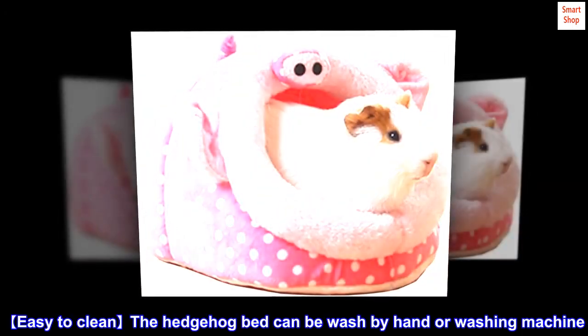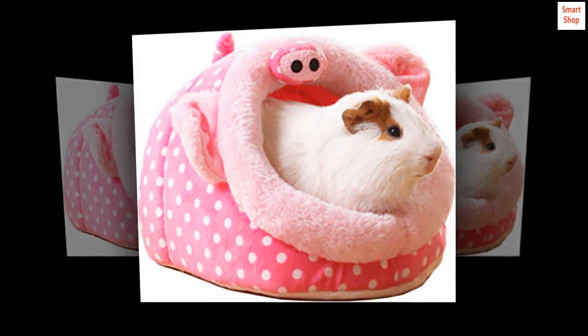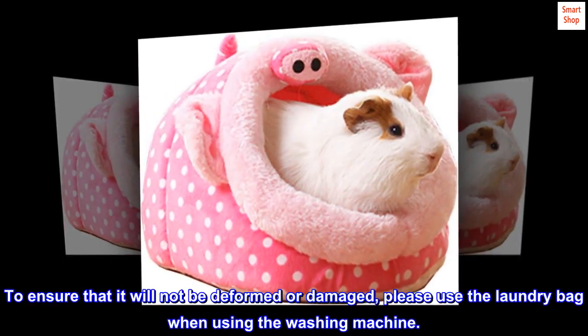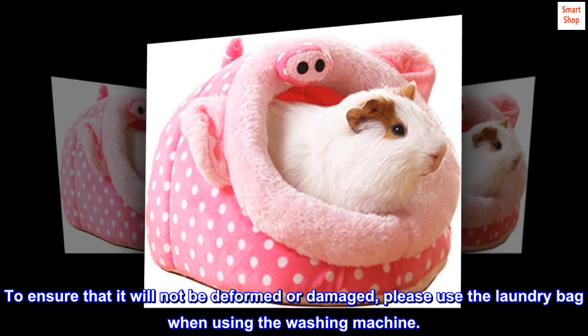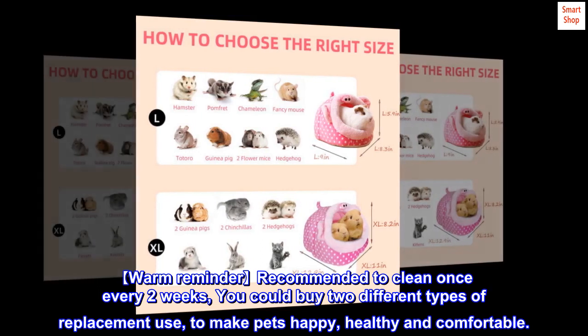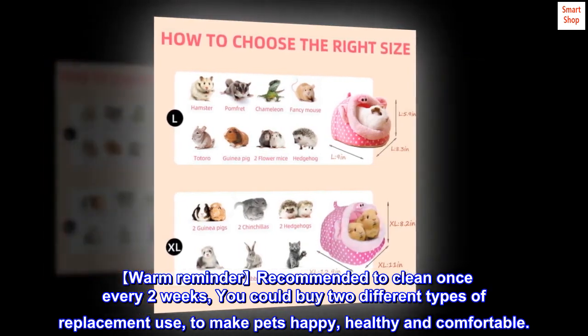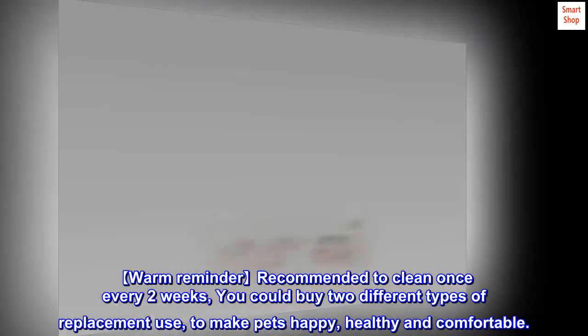The hedgehog bed can be washed by hand or washing machine. To ensure that it will not be deformed or damaged, please use the laundry bag when using the washing machine. It is recommended to clean once every two weeks. You could buy two different types for replacement use, to make pets happy, healthy, and comfortable.